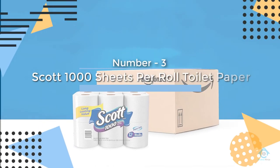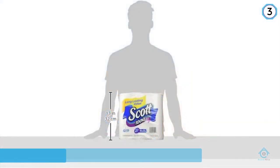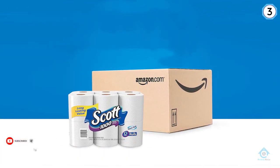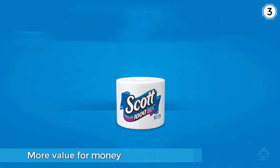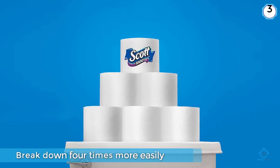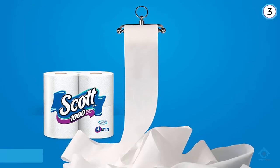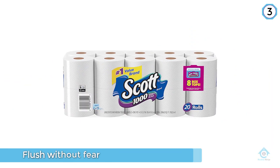Number three: Scott 1000 Sheets Per Roll toilet paper. This toilet paper has 1000 sheets of tissue, making it perfect for people who want more value for money. A large number of sheets also means fewer replacements. The paper breaks down four times more easily than regular toilet paper, which means fewer clogs, and the toilet paper is also very high quality.